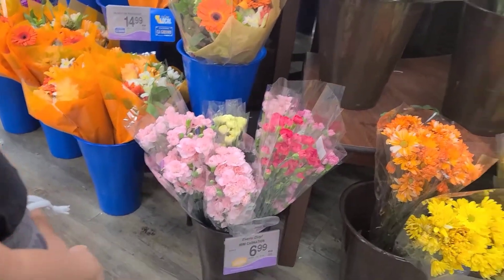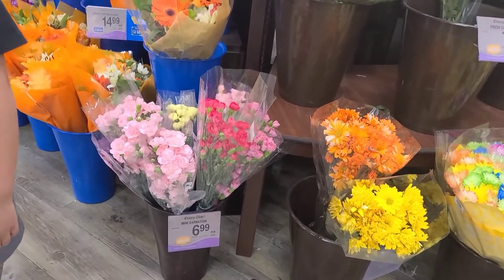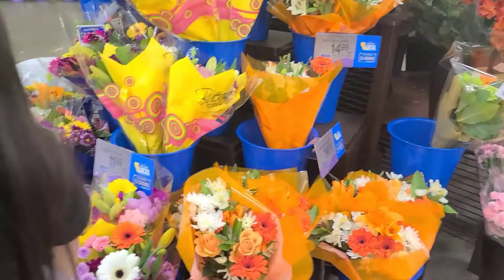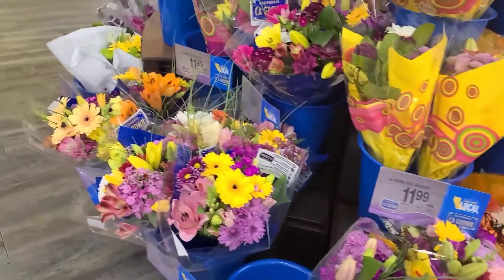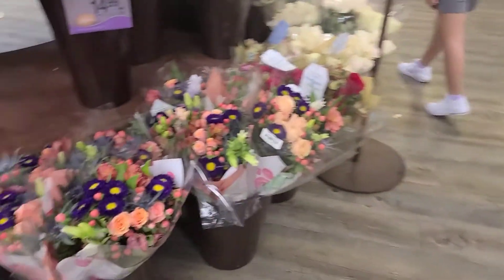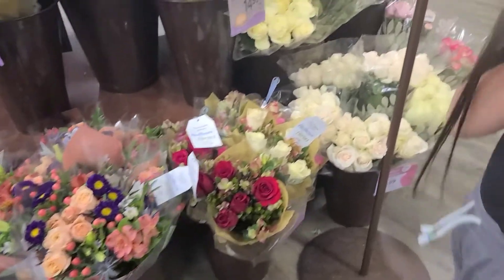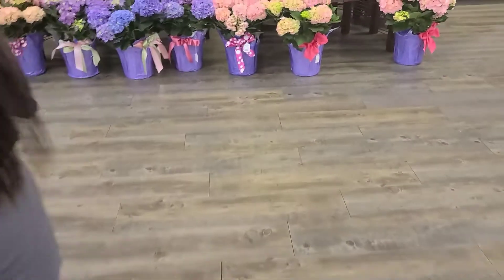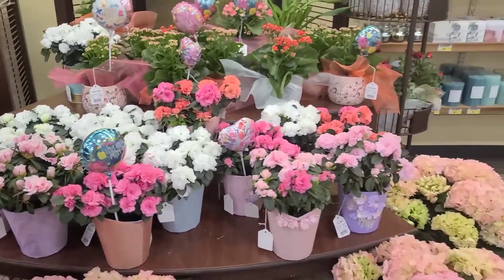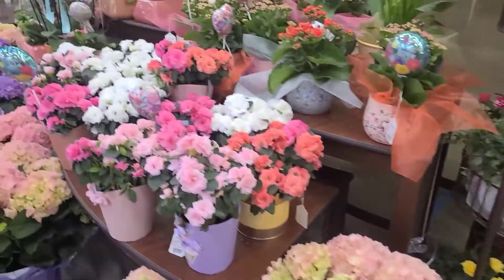You like those? Yeah? Okay, it's up to you. Look around to see which one you really, really want. This is very beautiful too. Oh, I like the white one. Some of them have 'Happy Mother's Day' on them because Mother's Day is this week.